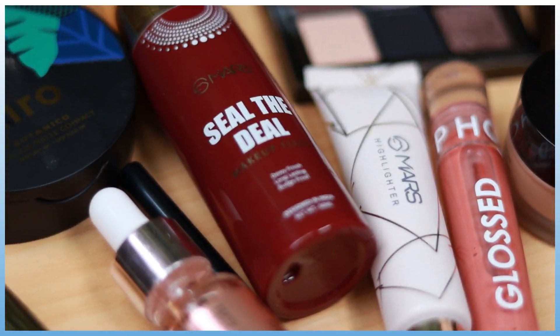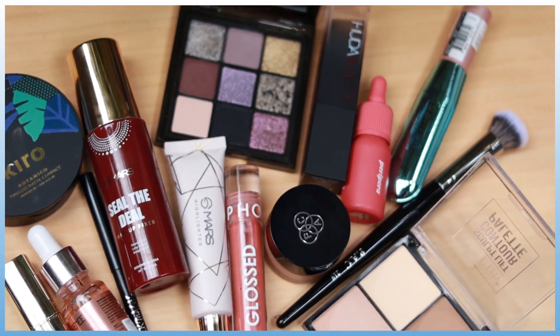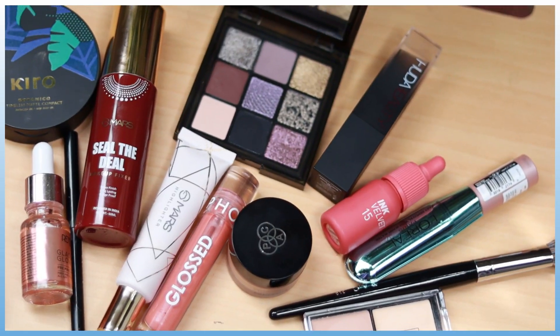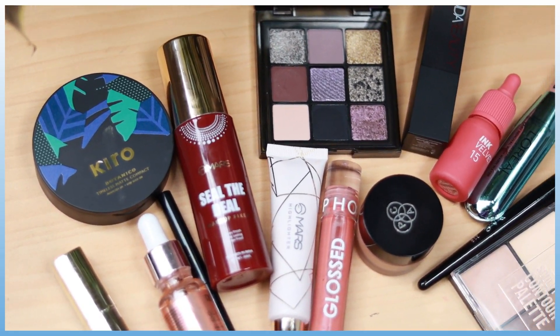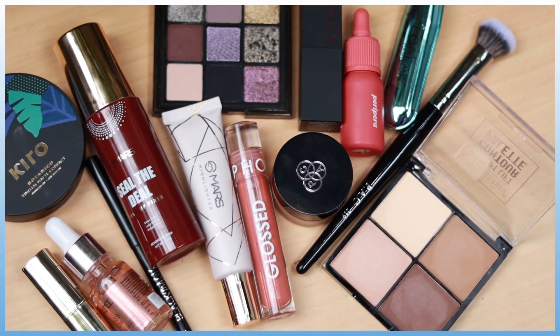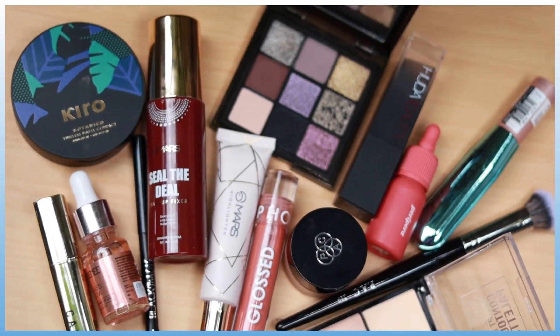Hi everyone, welcome back! In today's video I'm going to try out a bunch of new makeup products that I recently picked up from Nykaa, from Mars Cosmetics, from Sephora, and I'm going to create this gorgeous look using all of these makeup products. I've created a very stunning silver glittery eye with a glossy base and glossy lips. I've used the Huda Beauty Faux Filter Foundation Stick, the Jaguar eyeshadow palette, the Mars liquid highlighter, and a lot more — I'm going to show you and talk about each and every product. Let's get started!